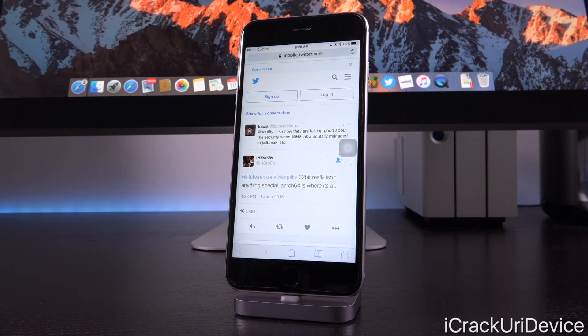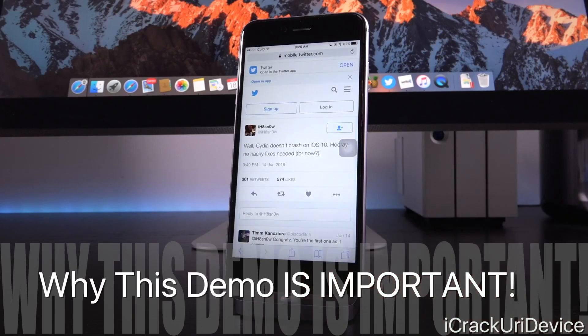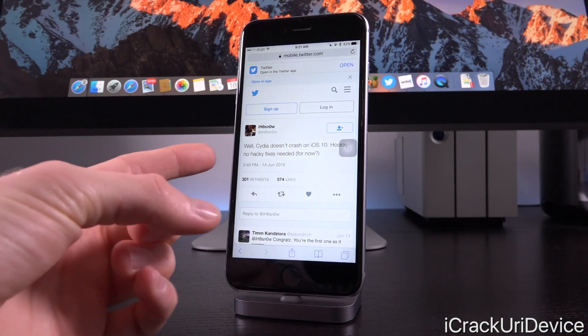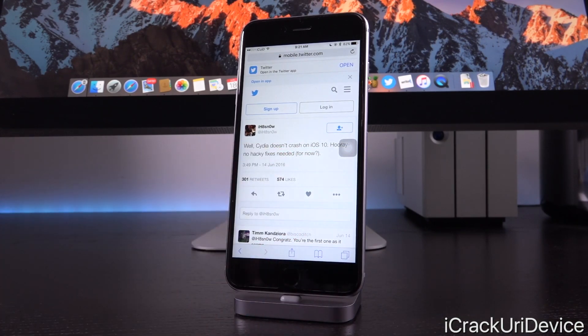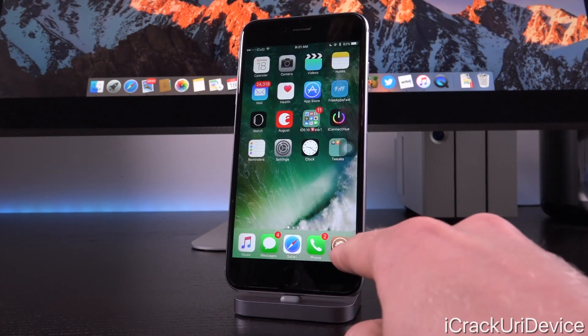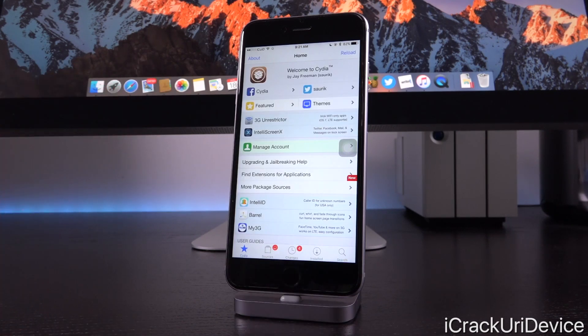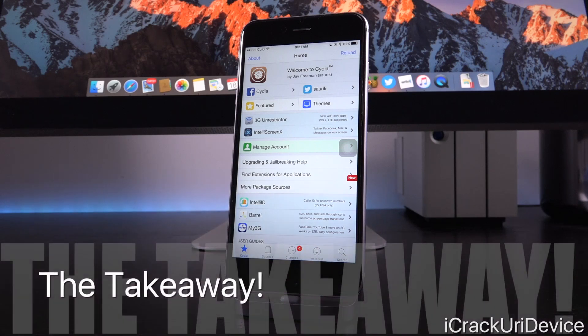Now another tweet reveals what's really important and why this really matters — because he can continue to test things like this. He said: Cydia doesn't crash on iOS 10. Hooray, no hacky fixes needed — for now. So that's great news. That means once iOS 10 receives an official jailbreak — which won't happen until after the expected iOS 9.3.x jailbreak and iOS 10's release — there will be minimal work required from Saurik, the creator of Cydia, to get everything functioning on iOS 10. It seems Cydia already works on iOS 10 without any hacky fixes for now. That could change based on a number of different factors, especially if Apple decides to update things inside of iOS 10 further. But that's really the main takeaway — Cydia functions, a jailbreak is possible, and things are looking great.